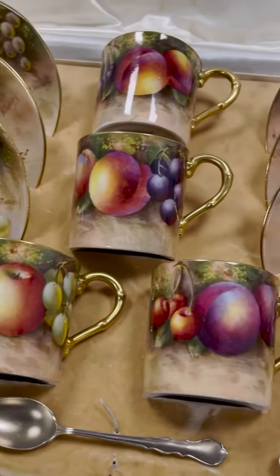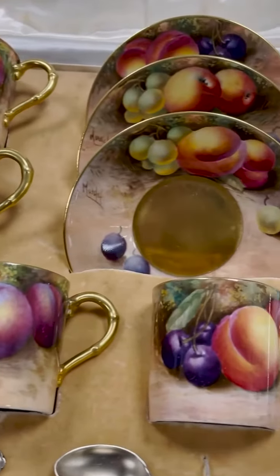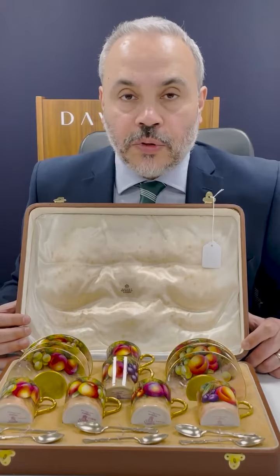It's coming up in the design sale on the 28th of June, and the estimate is £3,000 to £4,000.